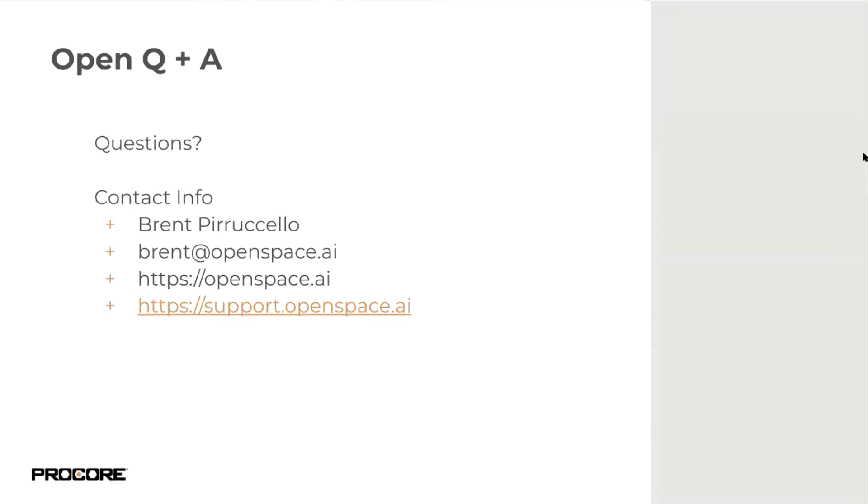Now we'll open it up to Q&A. The first question: does GPS coverage affect the quality of the capture? Our system uses technology similar to self-driving car navigation in a GPS-denied environment. Our system can ingest GPS data but it is absolutely not required — if you turn off GPS on all your devices, our system will still work and process data without issue.